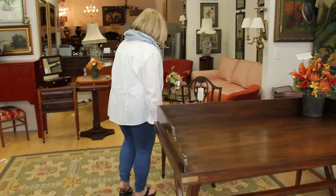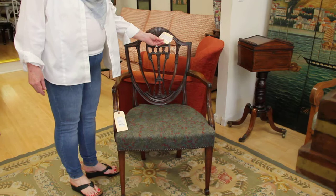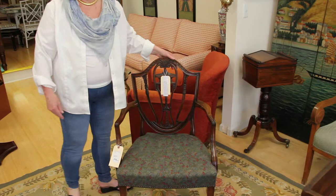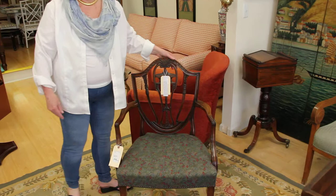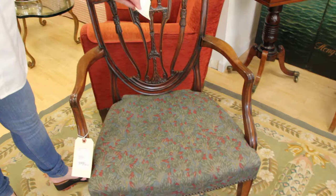Coming over to some of our other English pieces, we have this George III-style carved mahogany armchair. It's 18th century. It was priced at $4,000; we have it at $1,400. The quality is really, really beautiful, and the provenance is attached to the chair itself — I believe it came from Christie's.